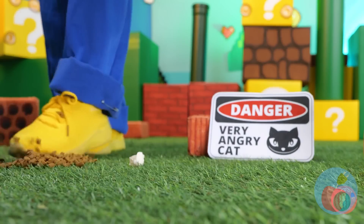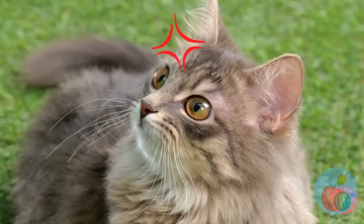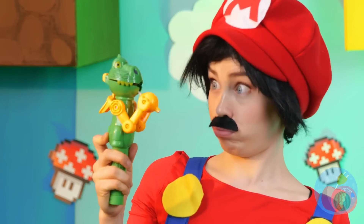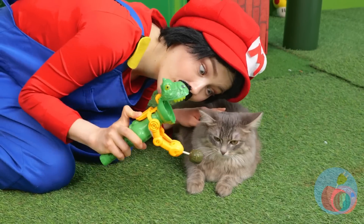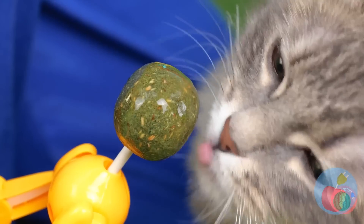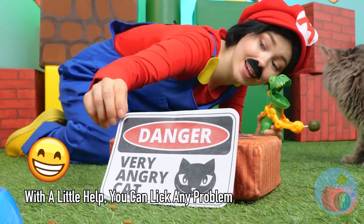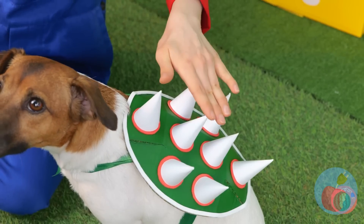Watch your step, Mario! I'd better think of something before you start seeing claws. Look, it's a dino chomper! Kitty wanna lick? What a nice kitty! Maybe we should change the sign. This dog's bark is worse than his spikes — stick to head pads.